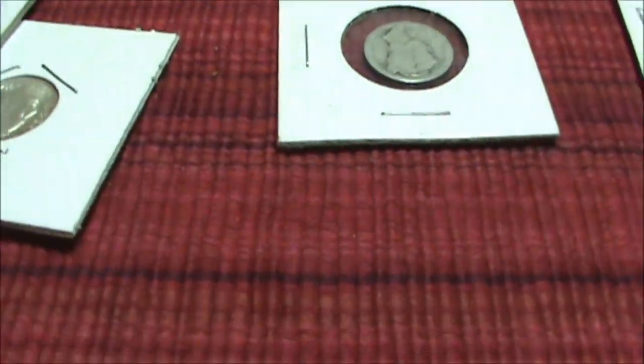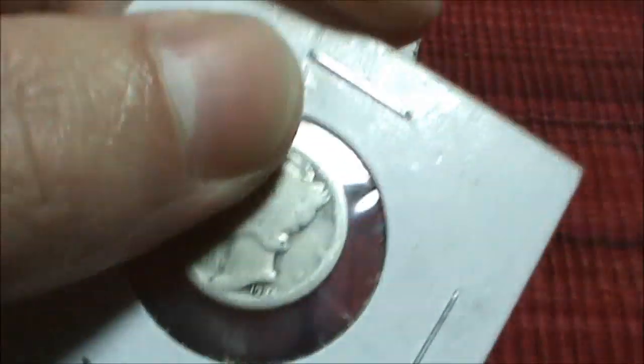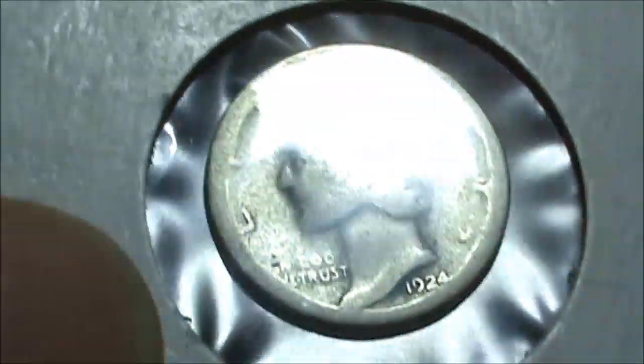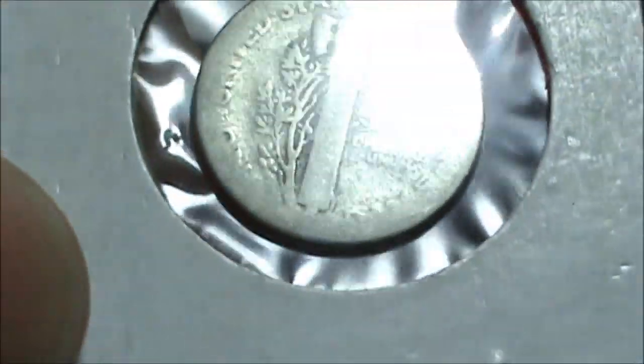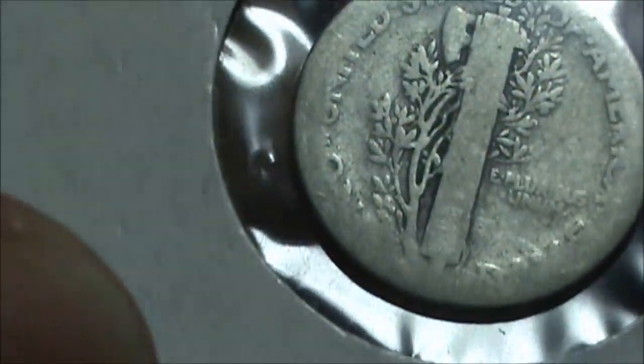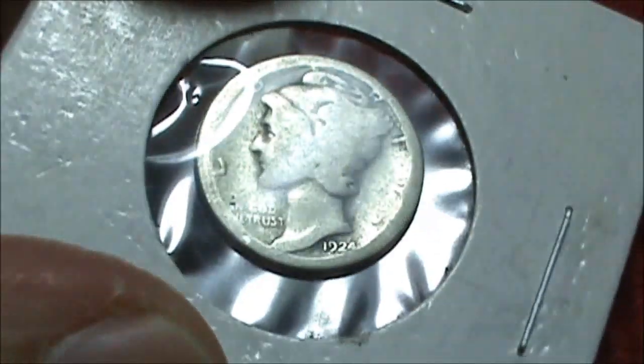And what else do we have? Oh, here's a nice piece — a Mercury Dime. It's a common date but still really nice. 1924. The back is worn to almost — wow, really worn. The front is pretty nice though. A 1924 Mercury Dime, and I believe it's a Philadelphia strike — I can't see a mint mark, so a nice Philadelphia strike coin.